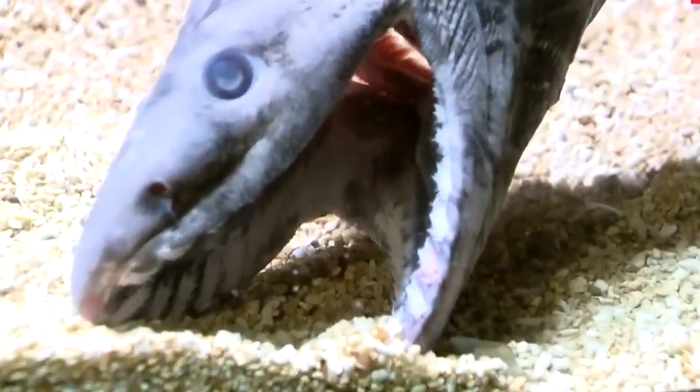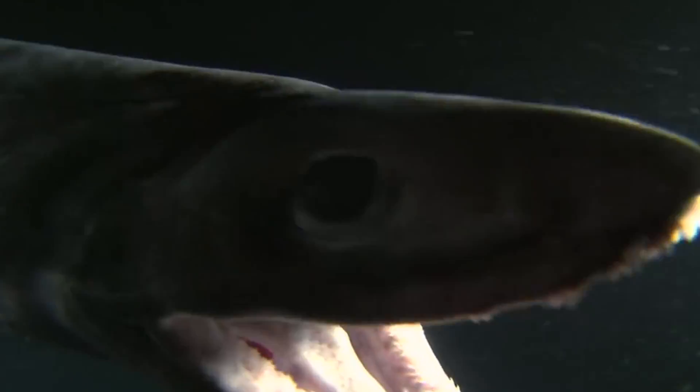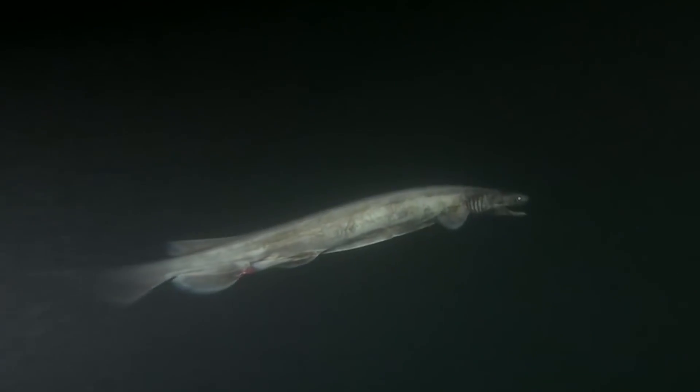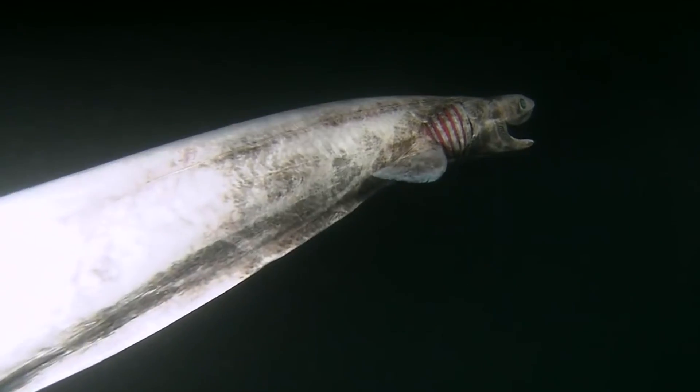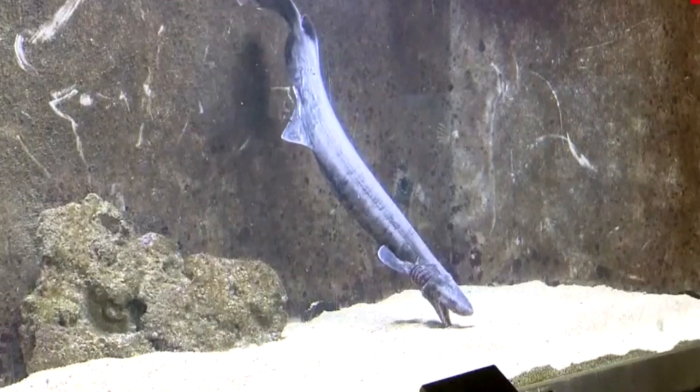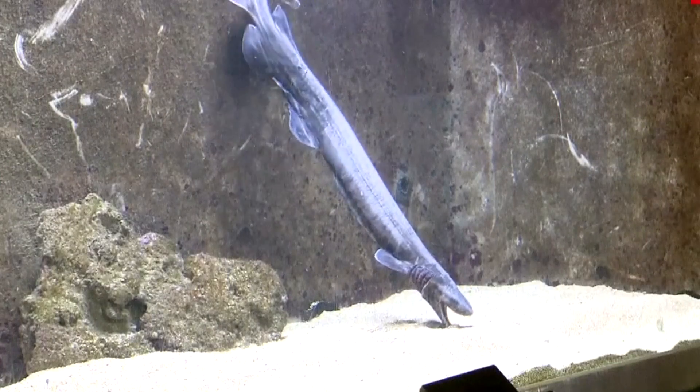Frilled sharks don't look like any other shark you've seen before. They basically have the body of an eel, but their head with 300 trident-shaped teeth are definitely all shark. Just behind all those teeth are a set of frilled gills, which obviously leads to the common name of this incredibly bizarre shark. The way the fins are organized on this shark leads to an odd-looking tail, which has been compared to the wings of a throwing dart.